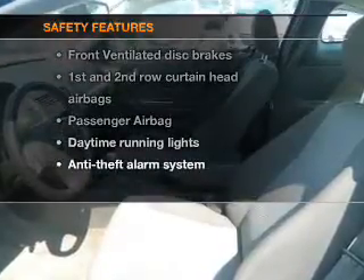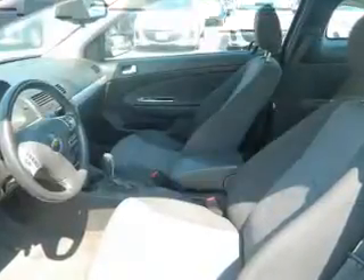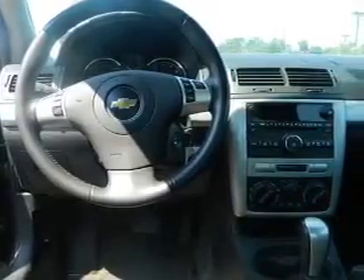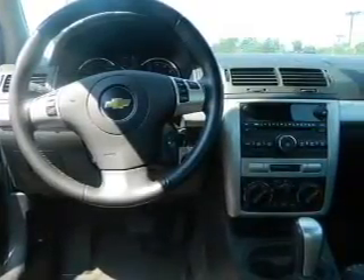And for your peace of mind, the following safety equipment is included: front ventilated disc brakes, curtain head airbags, passenger airbag, traction control, daytime running lights, low tire pressure warning, and independent suspension.